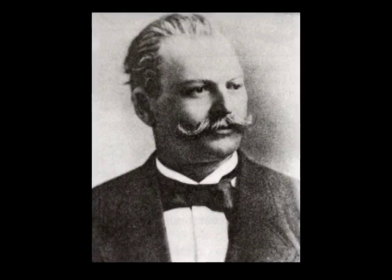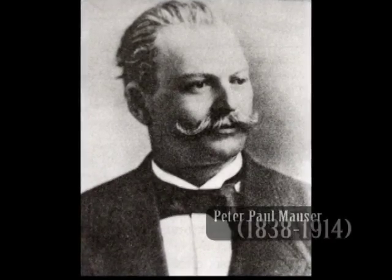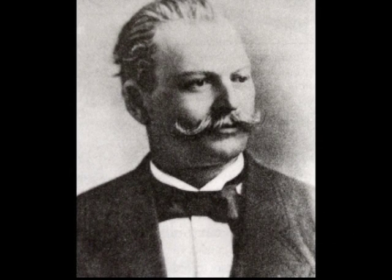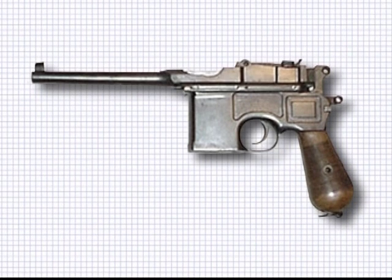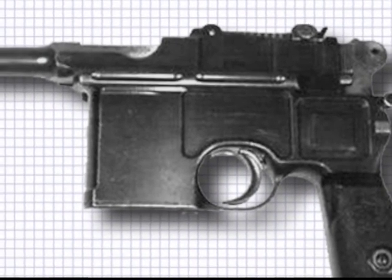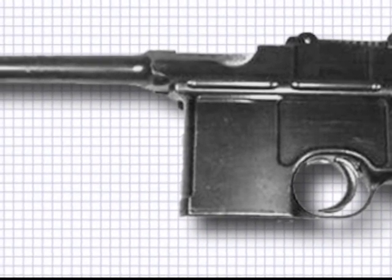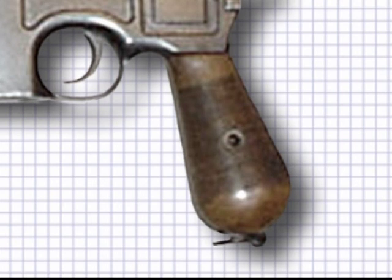Peter Paul Mauser was a brilliant gun designer who produced many significant firearms. There is some dispute as to the true origins of the Mauser automatic pistol. Some say it was the factory superintendent, a man by the name of Federle, who was responsible. However, the design was completed in 1893 and put into production in 1896. The Mauser became known as the broom handle, and was one of the most successful automatics.